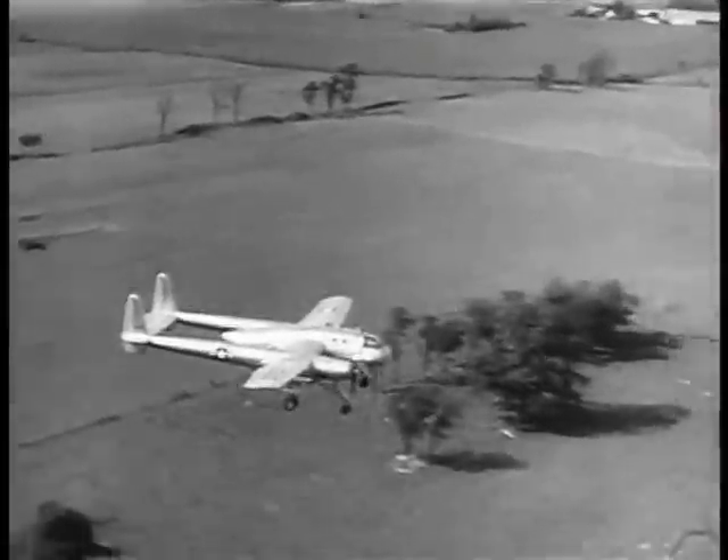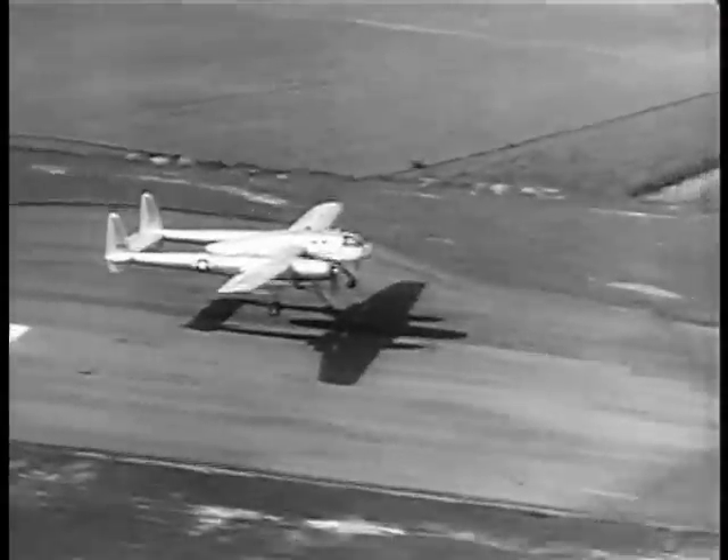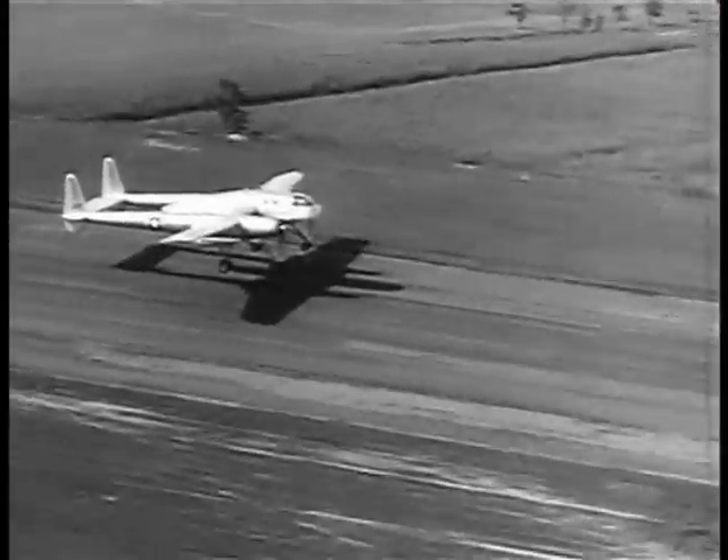This airplane opens a new field for aviation. The cargo pack is to aircraft what the trailer is to highway trucks.